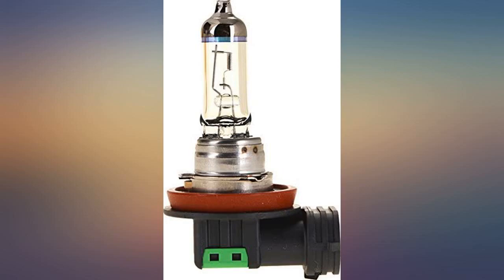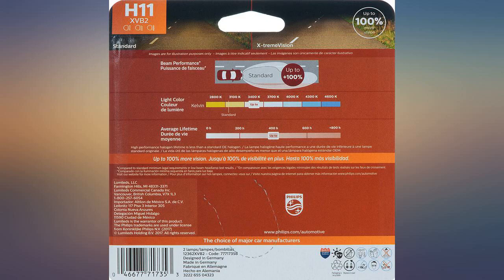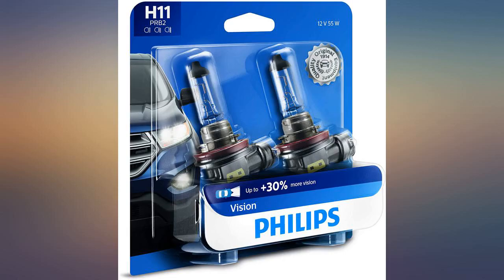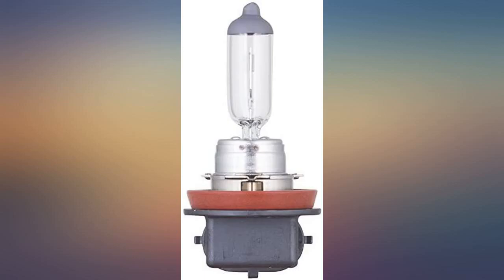After putting in these bulbs I can see better, further, and with less eye strain. Win. I have silver star bulbs in my 2006 Charger SRT8 and these are far better than those — worth every penny of the reasonable cost. I have also purchased the same type bulbs to replace my fog lights.